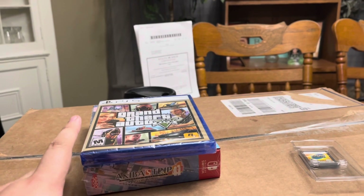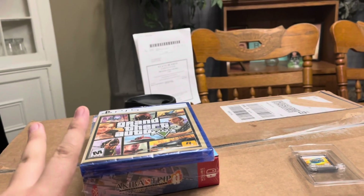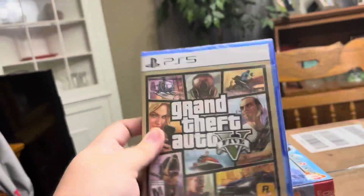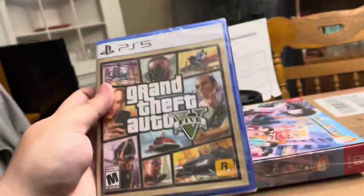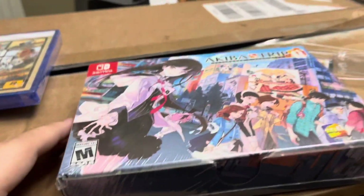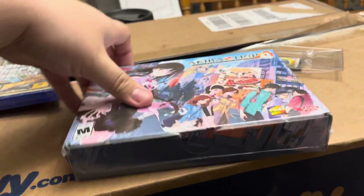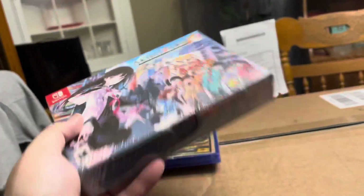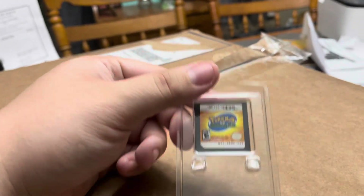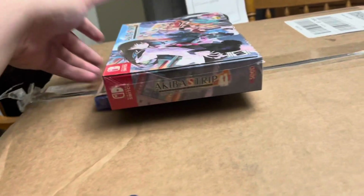Also had a GameStop order arrive today. After coupons I paid $46.83 — two coupons, one for $15 off and one for my monthly file off. Got GTA5 on PS5 for only $20 plus the coupon made it cheaper. Akiba Strip — I think this was $20 on GameStop's website for the collector's edition, so not bad at all, official seal. And Pokemon Ranger — I was hoping this was complete, it's not, so I'll sell this for probably about $25 and keep these for like $23.